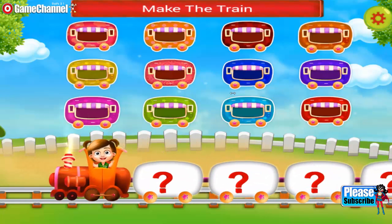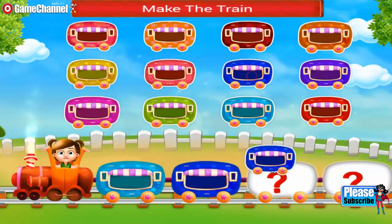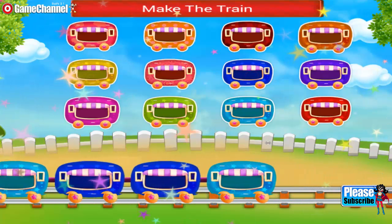Hey, you need to make a train. Join the wagons. Nice one! Lovely! The train looks so cute. You're a genius.